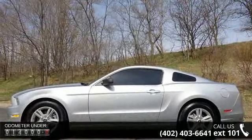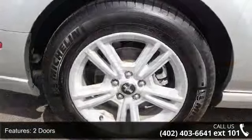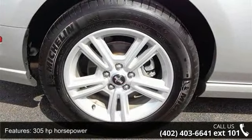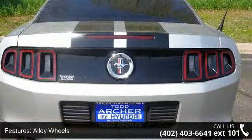Some of the top features included with this vehicle are two doors, 305 horsepower, four-wheel ABS brakes, alloy wheels, audio controls on steering wheel, auxiliary input, climate control with air conditioning, clock, in-radio display, compass and cruise control.